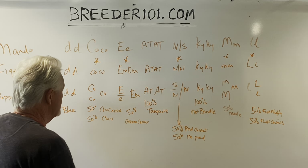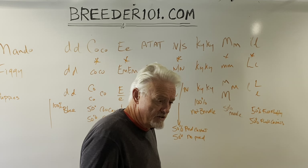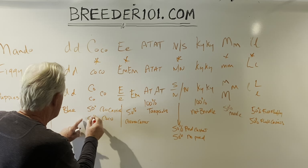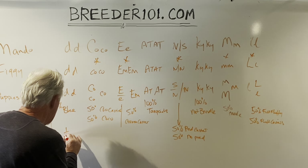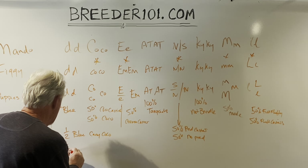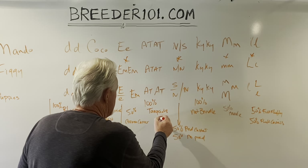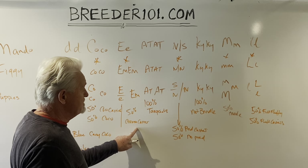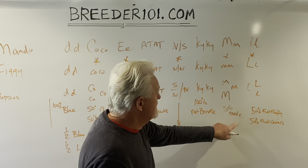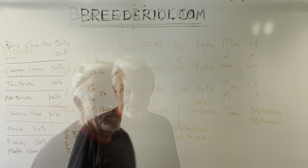So what would you expect to get overall? A blue dog versus a lilac: a lilac dog has two copies of both little d and little co, so half will get blue and half will get cocoa — giving us half blues that carry cocoa and half lilacs. Everyone gets tan points (100%). Half will be cream carriers, half will be pied carriers, none will be brindle, half will be merles, and half will be full fluffies or fluffy carriers.